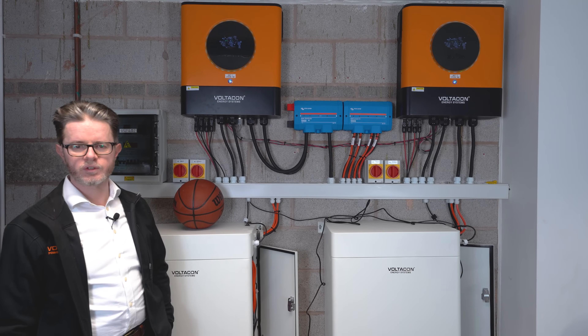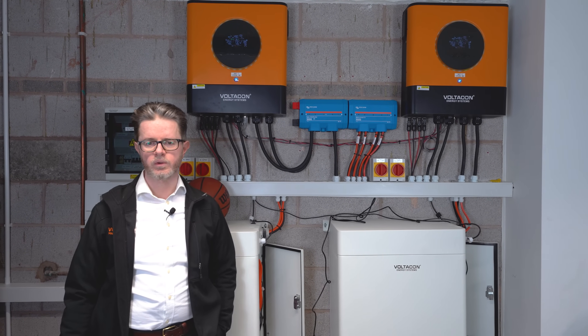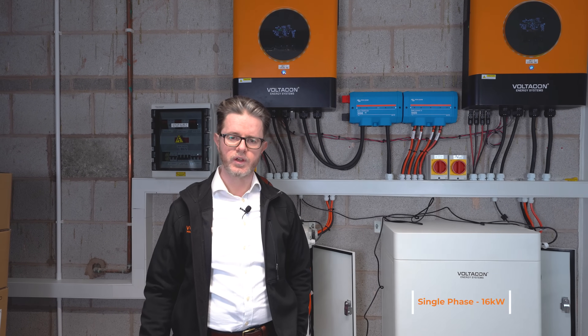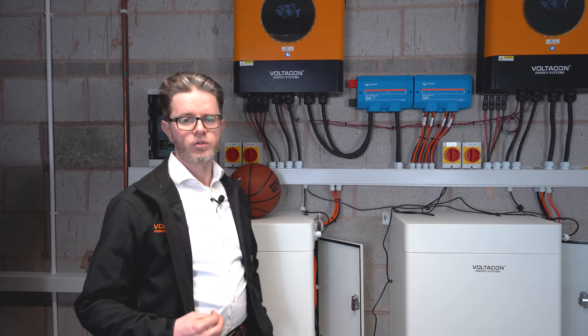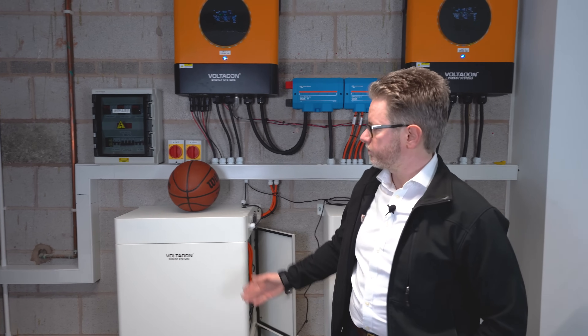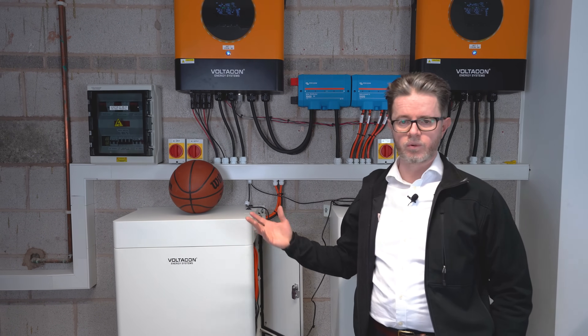Hello, today we are visiting an off-grid system that is powering a property in the UK. The system is single phase at 16 kilowatts, where there are two 8 kilowatt inverters connected in parallel and they feed all the energy to the house. They don't feed any energy back to the grid. Of course there is a utility connected as a backup — if you don't have a utility you can connect a generator.